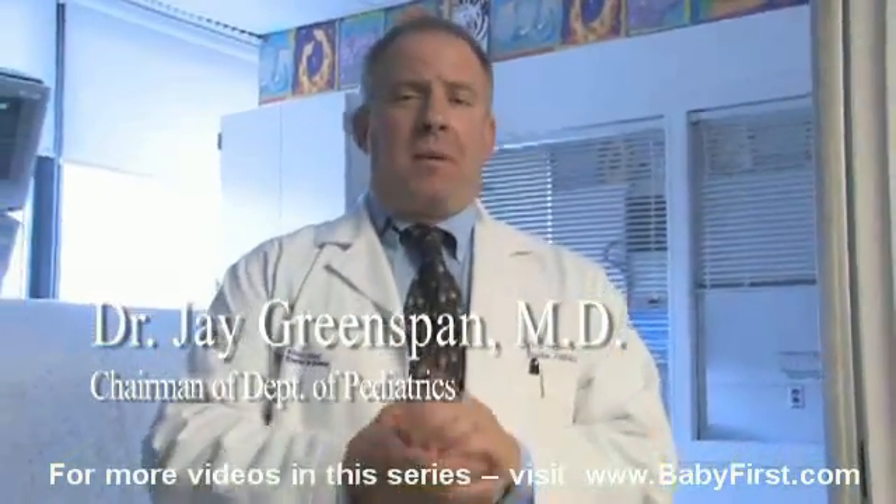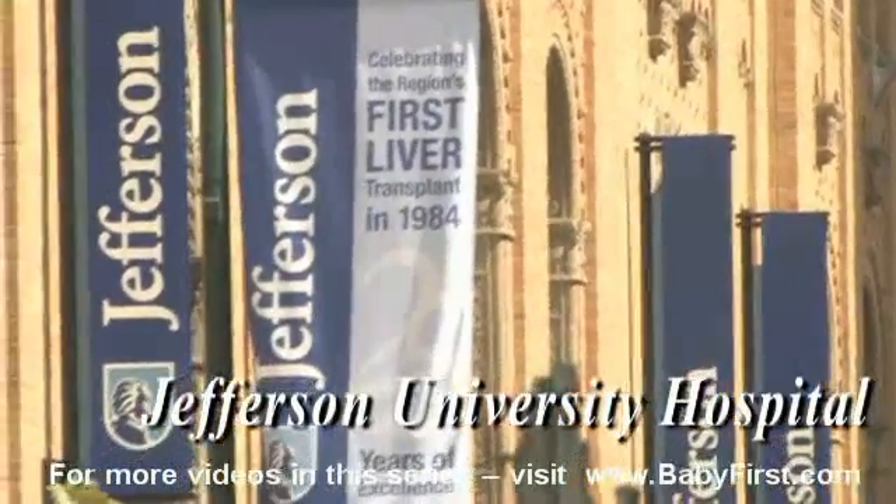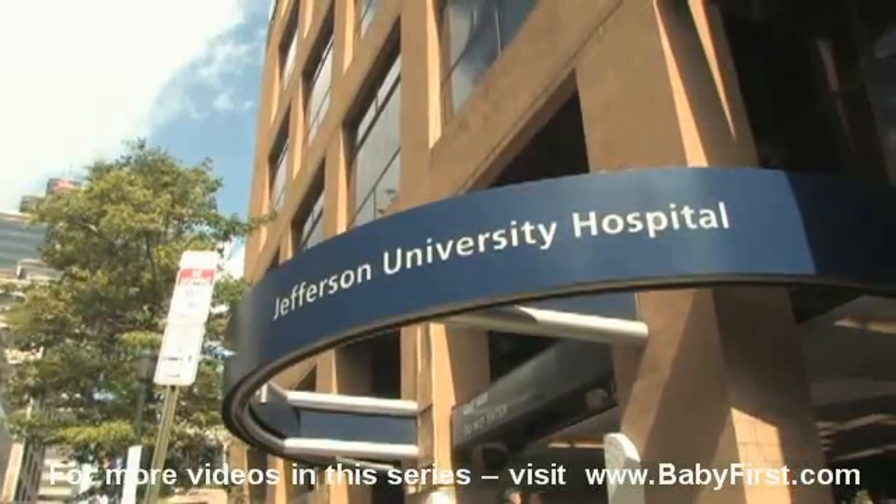I'm Dr. Jay Greenspan. I'm chairman of the Department of Pediatrics at Thomas Jefferson University and Moores Children's Clinics, the A.I. DuPont Hospital for Children.